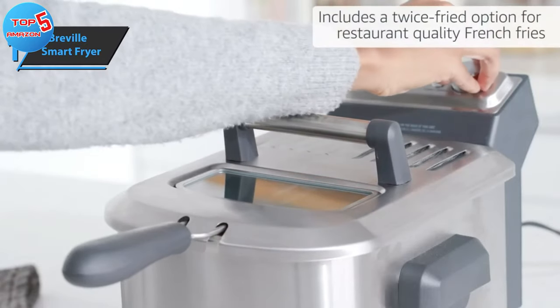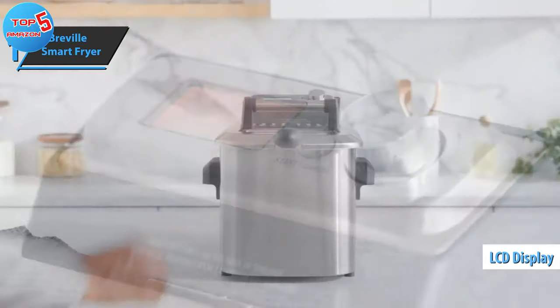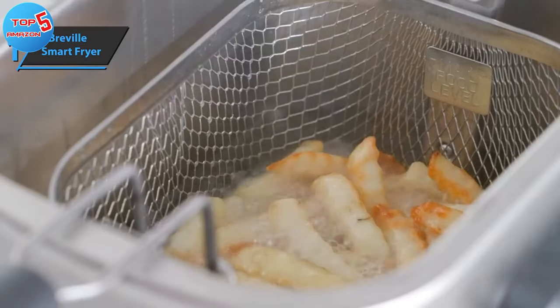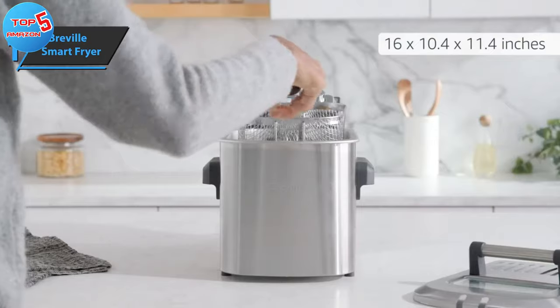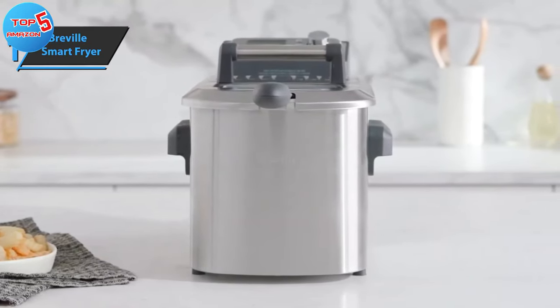The fryer boasts an easy-to-read backlit LCD that displays the food menu, automatic temperature, and timer settings. It also shows the oil temperature during cooking and a countdown timer. Users have the option to choose between fresh or frozen settings to ensure accurate cooking times. Overall, this model delivers top-level performance at an unbeatable price-to-quality ratio.